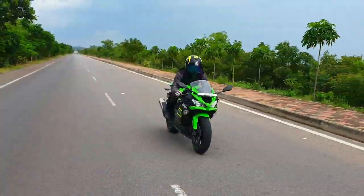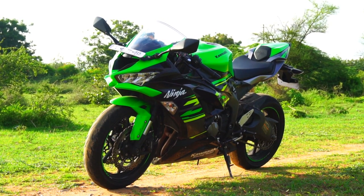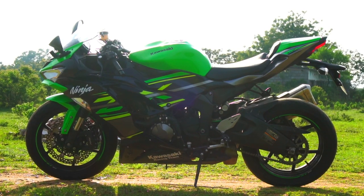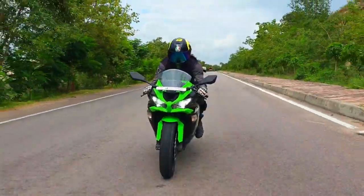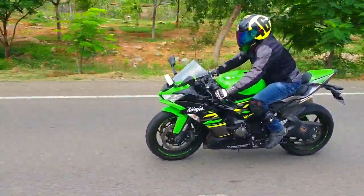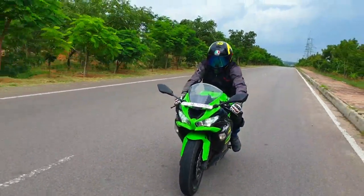Faster, sharper, meaner and incredibly lightweight — this is the ultimate track weapon for all the hardcore supersport fanboys here in our nation. Today I share my experience onboard this absolutely firecracker of a machine with the iconic 636cc inline four symphony serving as the perfect background score.